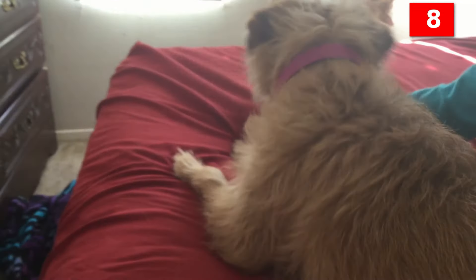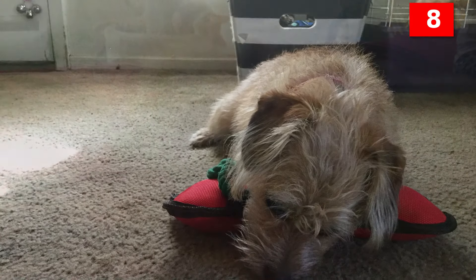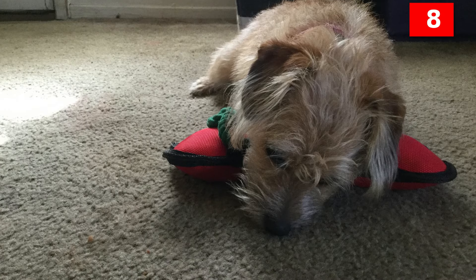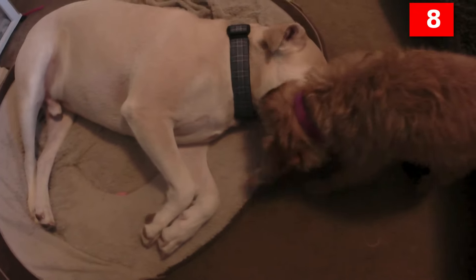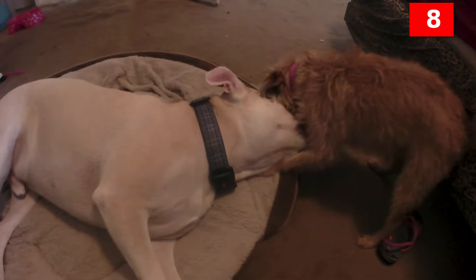Number 8. One of the unique features of the Border Terrier is her loose-fitting hide. Whereas the term coat refers to a dog's hair, pelt or hide refers to her skin, which should be thick and movable. In fact, the only terrier standard that calls for a loose hide is the Border Terrier. This characteristic protects her from bites or scratches and allows her to wiggle in and out of tight underground tunnels. The only way to truly test the hide of a Border Terrier is to grasp it gently over the back with both hands and lift it slightly.